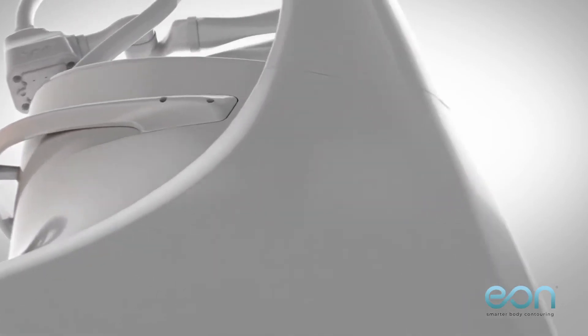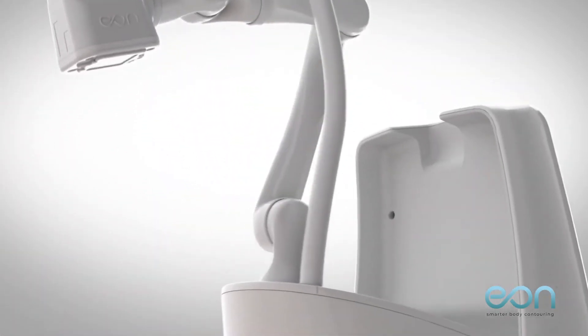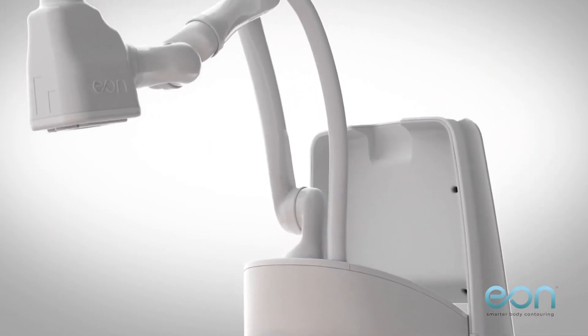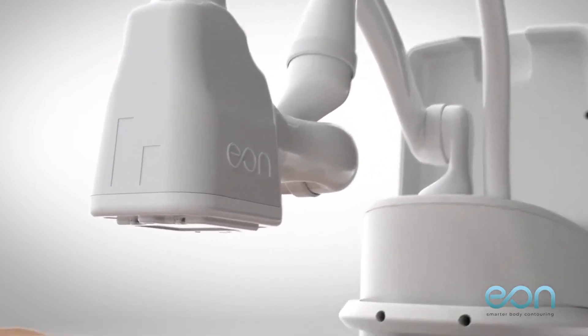is the world's first robotic, touchless, fat-contouring device, created by a team of robotic engineers who witnessed a plethora of devices that reduced fat by pulling, pinching, sucking, freezing, and strapping. They knew they could build something smarter.